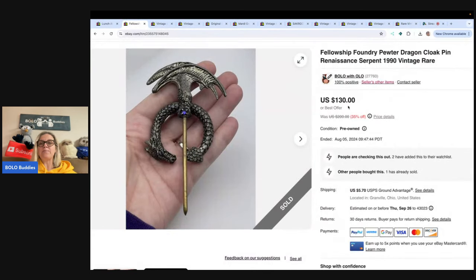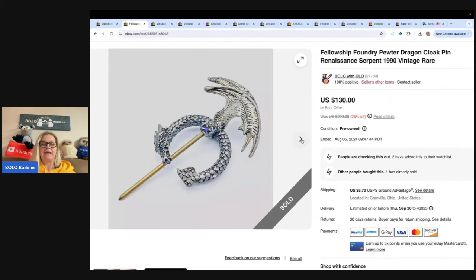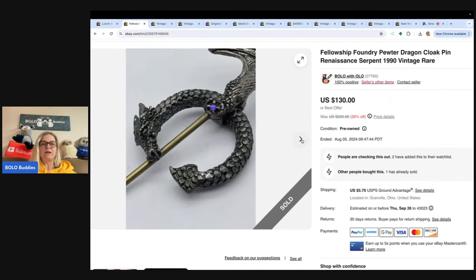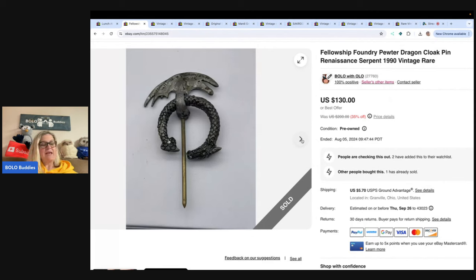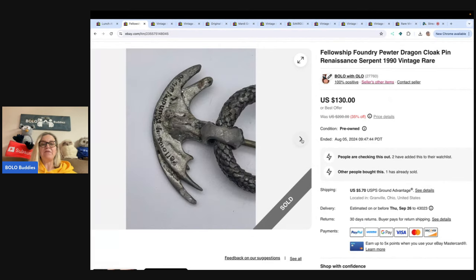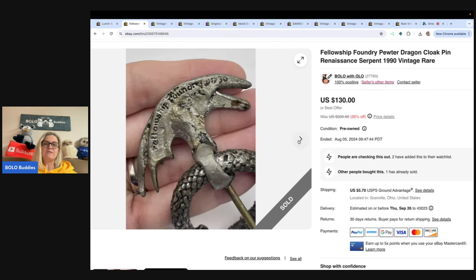The next one is this Fellowship Foundry Pewter Dragon Cloak Pin from 1990. I listed it high at $130. I think I probably could have held out for more, but somebody came in and offered me $75 and I went ahead and took that. All the information is on the back — you want to make sure you include a photo of that. Buyer paid shipping and tax; they were all in for $88.84.